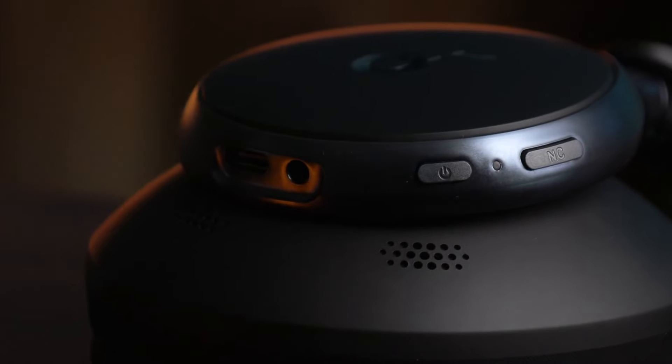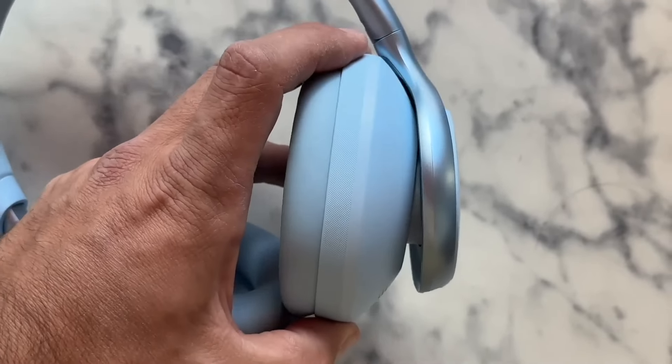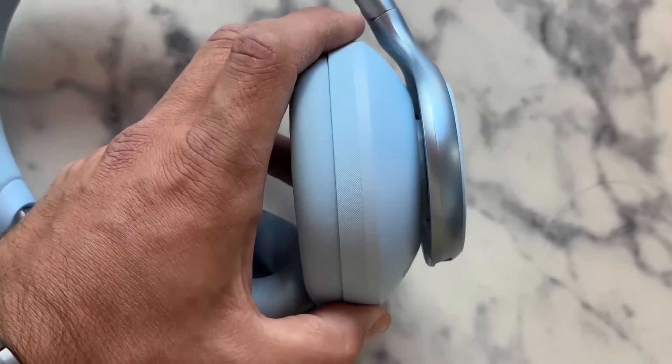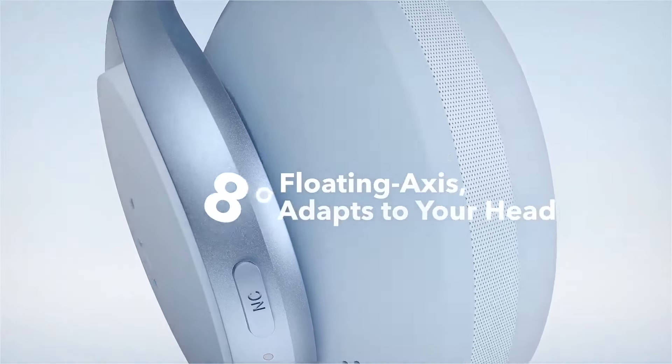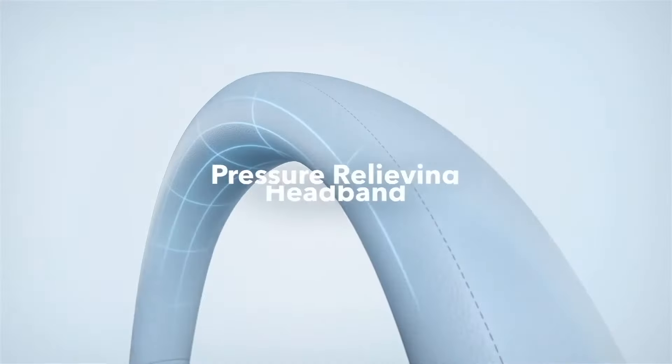With active noise cancellation, their battery reaches a quite good duration of up to 40 hours, and the headphones also have fast charging, which gives us up to 4 hours of music after charging them for just 5 minutes.